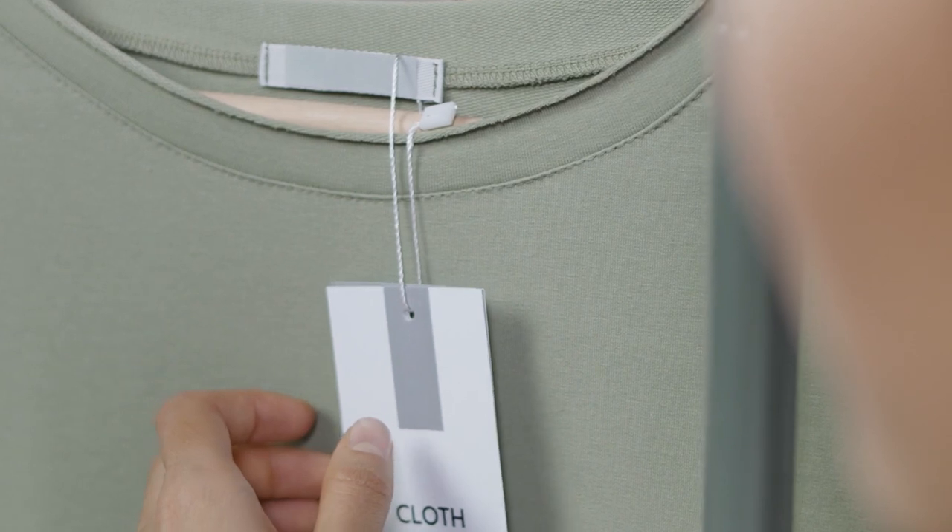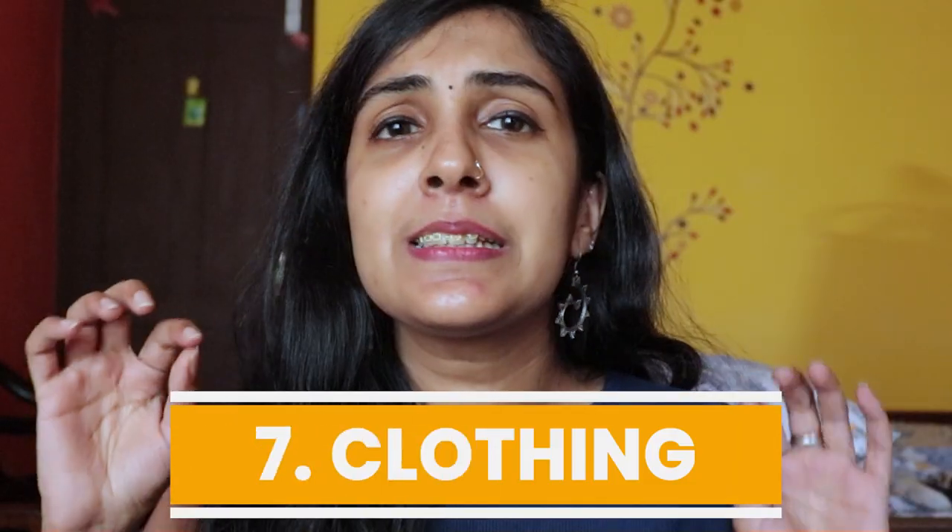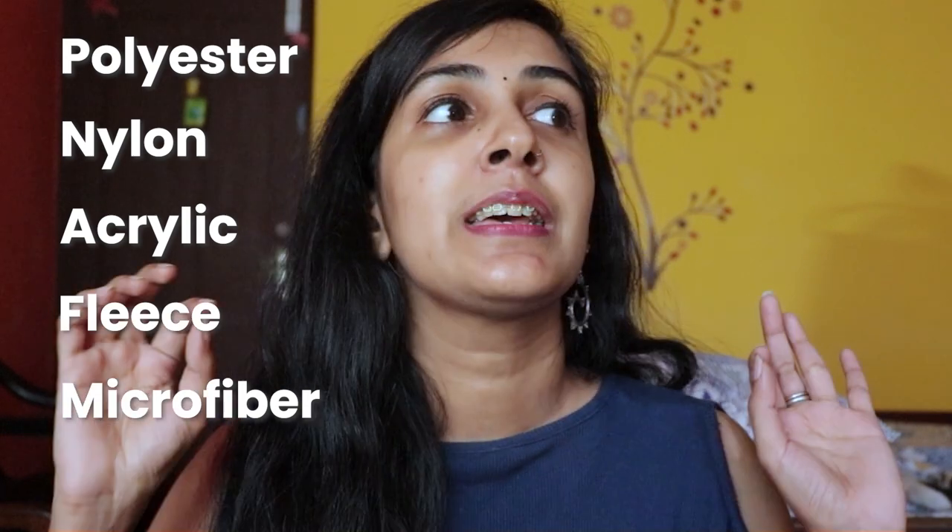Even if sheet masks feel like a way to pamper yourself, please say no to them because they're honestly unnecessary. How often do you check what your clothing is actually made of? If the label contains names like polyester, nylon, acrylic, fleece, or microfiber, not only does your clothing contain plastic, but it also releases a ton of microplastics every time you wash it. It's always better to go for natural fibers like cotton, linen, hemp, or bamboo, which are much easier on our environment.